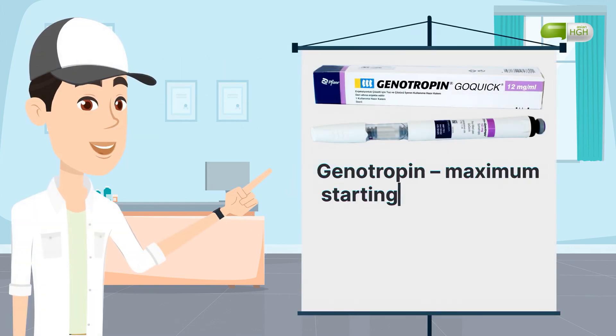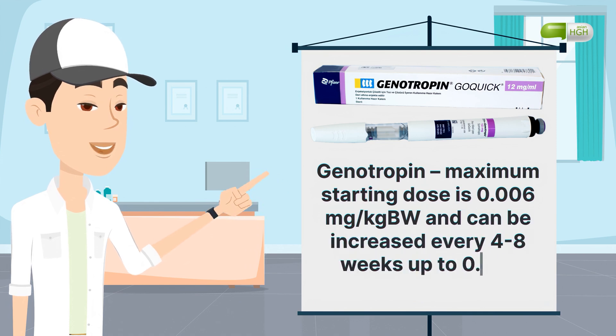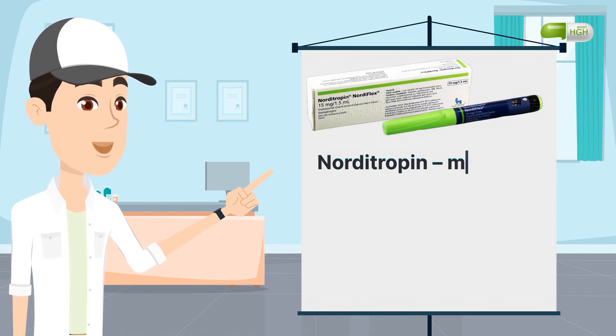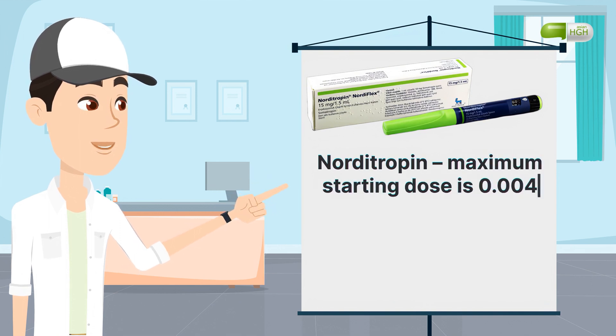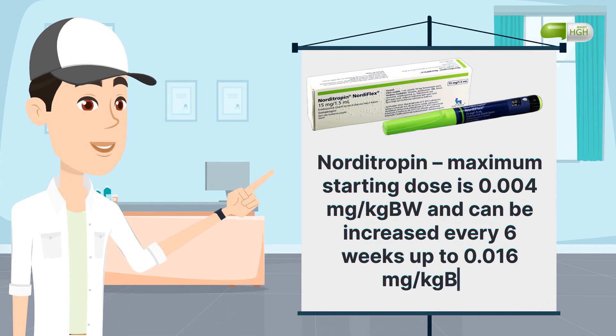Genotropin: maximum starting dose is 0.006 mg per kg body weight and can be increased every 4–8 weeks up to 0.012 mg per kg body weight. Norditropin: maximum starting dose is 0.004 mg per kg body weight and can be increased every 6 weeks up to 0.016 mg per kg body weight.